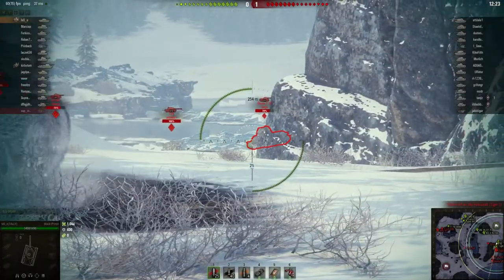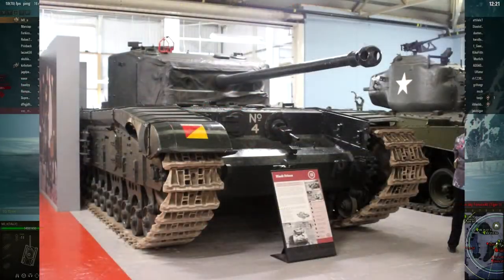Number one: the Black Prince. Weirdly, the Black Prince is one of my favourite tanks of all time.